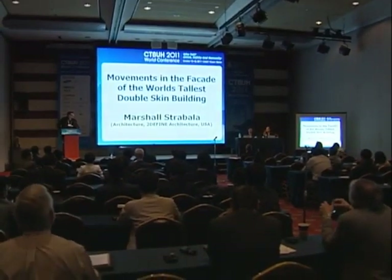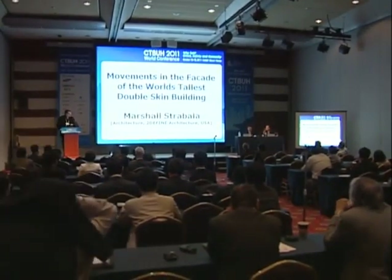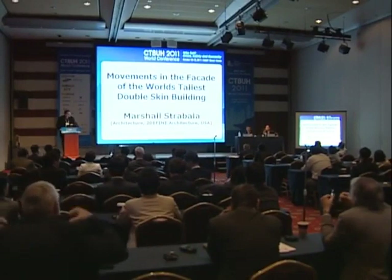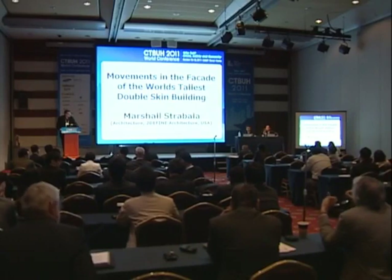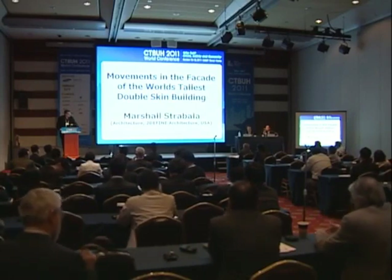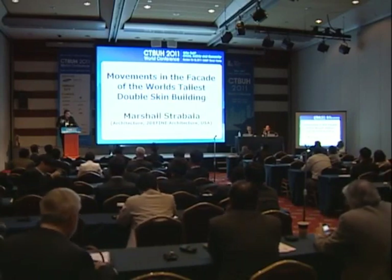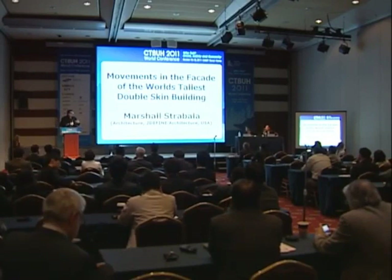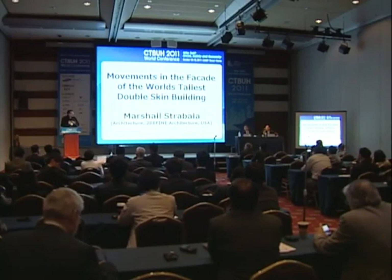Marshall's presentation is more like the strength of materials — he talked about the movements, deformation, deflections, and it's very interesting. We did this about a year and a half ago, so it was good to come back to it because now we're working with Yuanda on this. It was a refresher course for me.